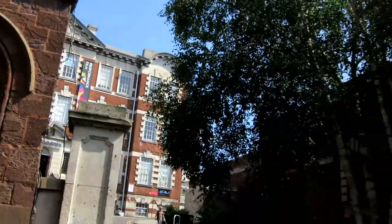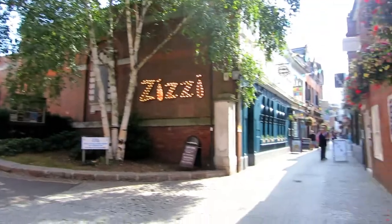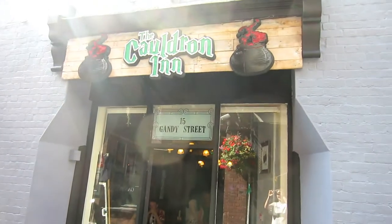So I'm in Gandhi Street today, in Exeter, in Devon, to check out the Cauldron Inn, which is a magical themed, kind of Harry Potter-esque bar. Let's go see what it's like inside.